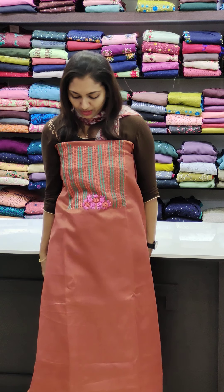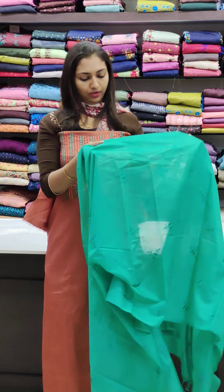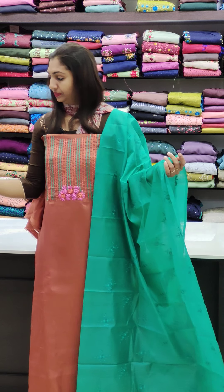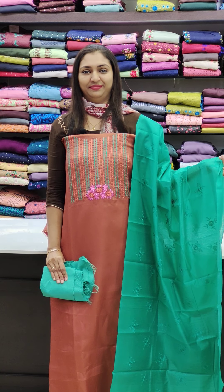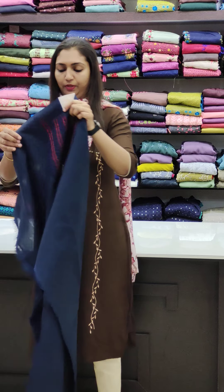Next, the bottom is nice. This has a deep neck — it is a different color. The bottom is navy blue color. This is priced at 1550. It is a thick color.